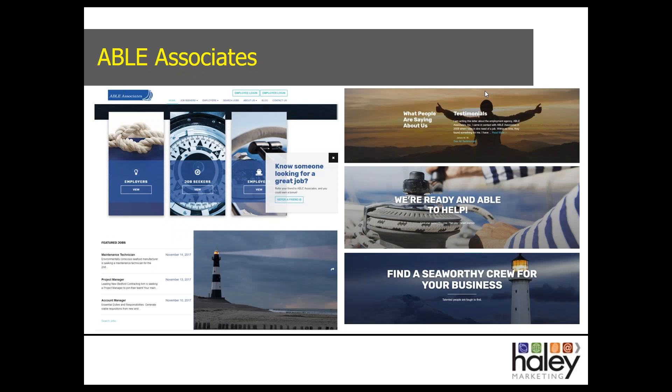Able & Associates is one of our starter design sites that also won a Genius Award. This site is an example of carrying a very strong brand throughout the entire site, with sailing-themed headlines and imagery. Everybody on the team did a great job carrying that Able & Associates sailboat message straight through. It's got a lot of strong calls to action and makes it very easy for employers and job seekers to find the information they're looking for.